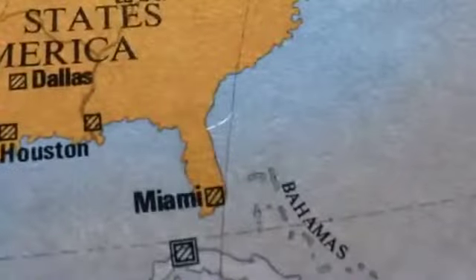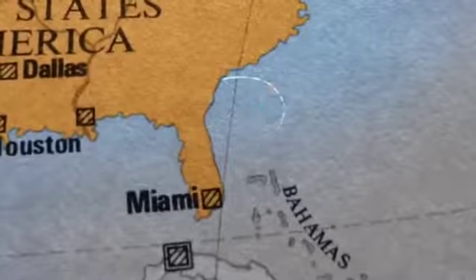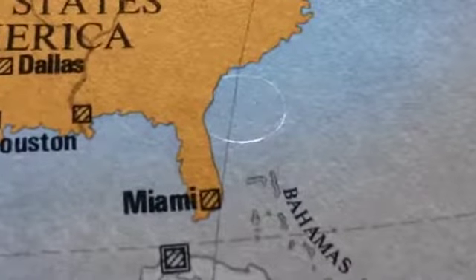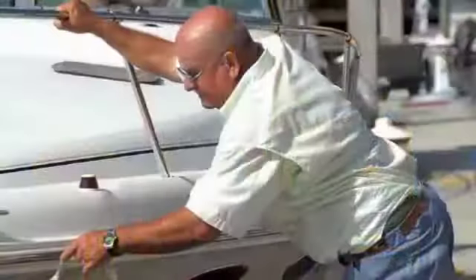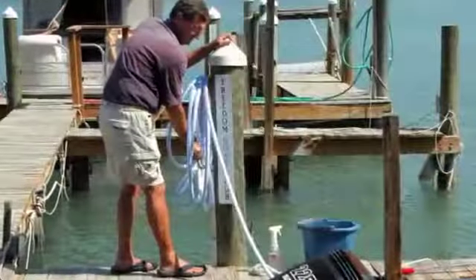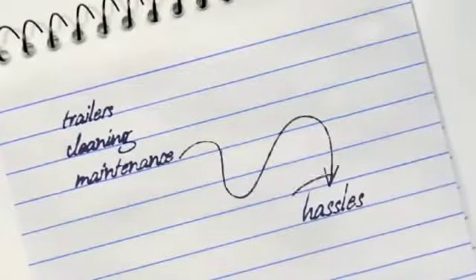Maybe cruise up the coast, stop somewhere for lunch, maybe float for a while. Regardless, when you're done, you simply head back to the dock where the boat club staff will be waiting. Leave the boat with them, and that's it. With us, there are no trailers needed to haul boats, no cleaning, no boat maintenance. There are truly no hassles.